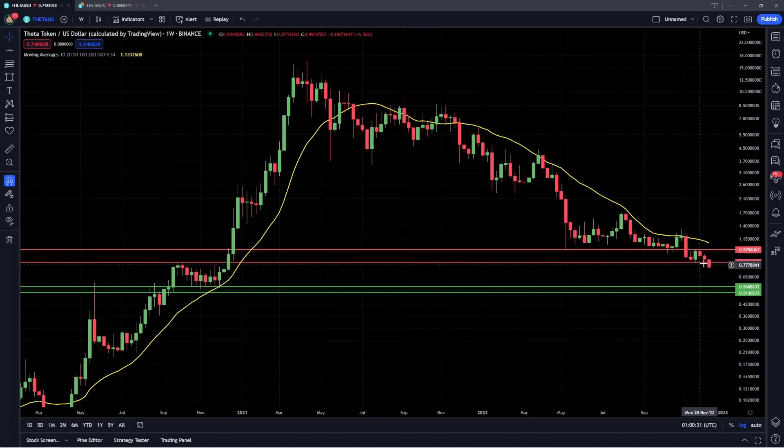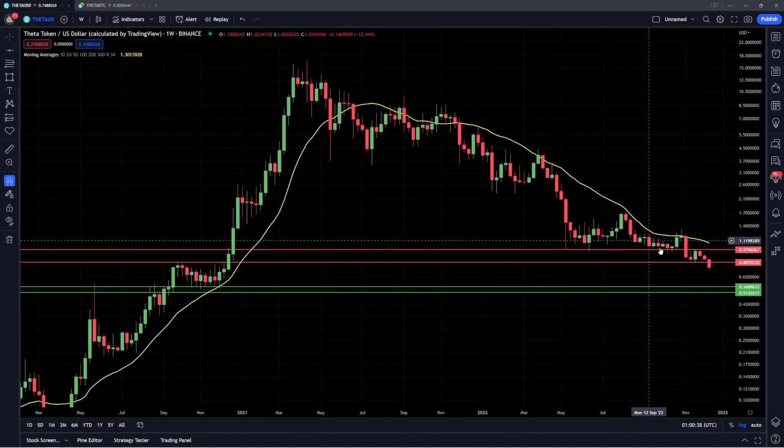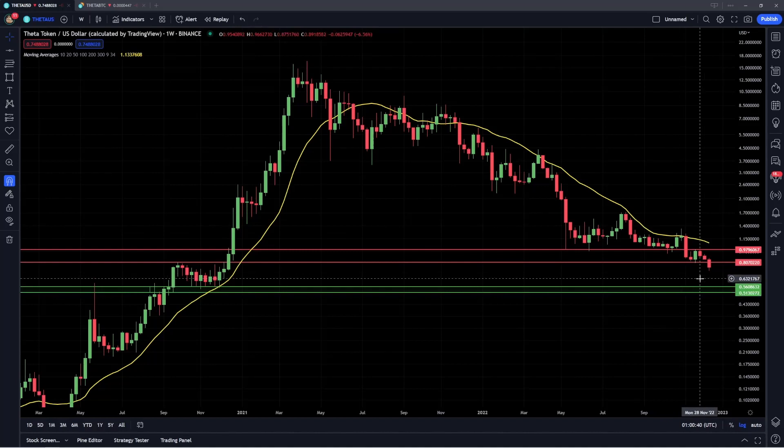We're going to be talking about the break of support and the formation of lower lows, some key levels of resistance to watch out for such as the 20 weekly moving average. We're also going to cover some very key levels of support further down from here that we can look to for potentially buyers in demand to start to step in.